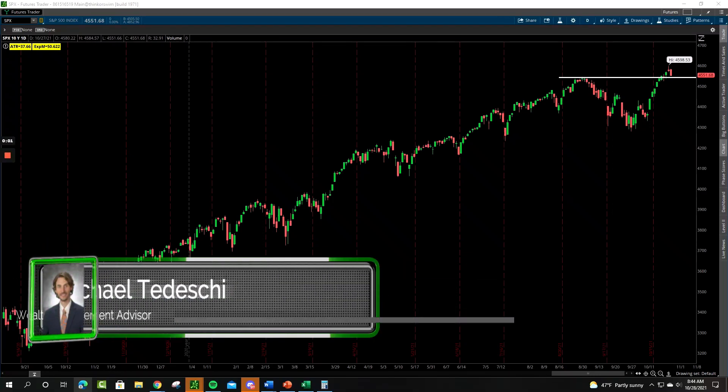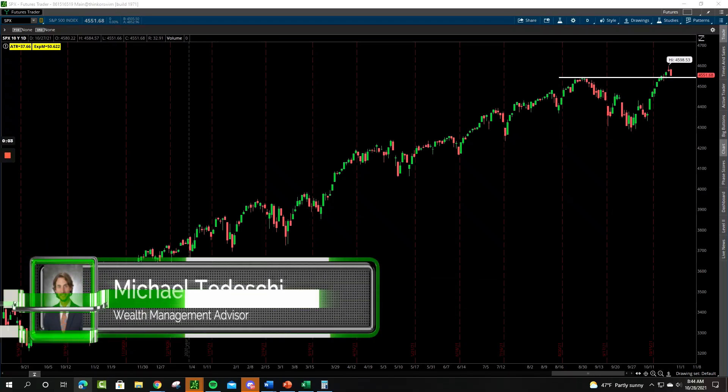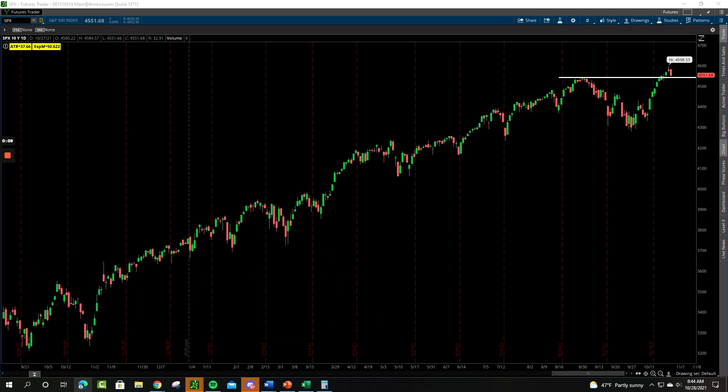Mike Tedeschi, Wealth Management Advisor at Perspective Wealth Planning, with this week's Market Breakdown video. We're going to take a look at four major U.S. indexes, the U.S. dollar, and commodities. Today we're going to pay close attention to the advance-decline line on the S&P 500, as it made a new all-time high on Monday and what historically that has meant. So let's jump right into it.